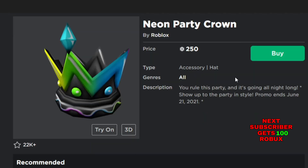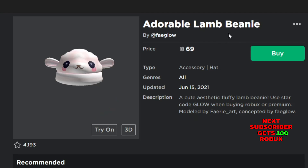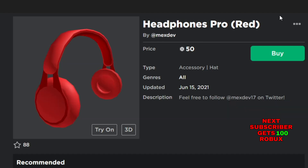The next new item is the Neon Party Crown, for 250 Robux — a hat accessory. The next new item is the Pump Hide, for 100 Robux — a hat accessory, new in June 2021. The next new item is the Adorable Lamp Bunny, for 69 Robux — a hat accessory, new in June 2021. The next new item is the Headphones Pro Ready, for 50 Robux — a hat accessory, also new in June 2021.